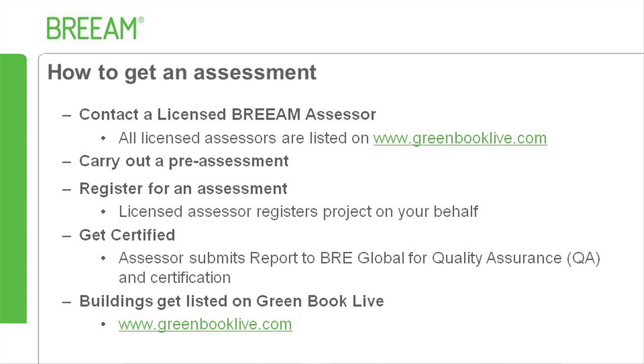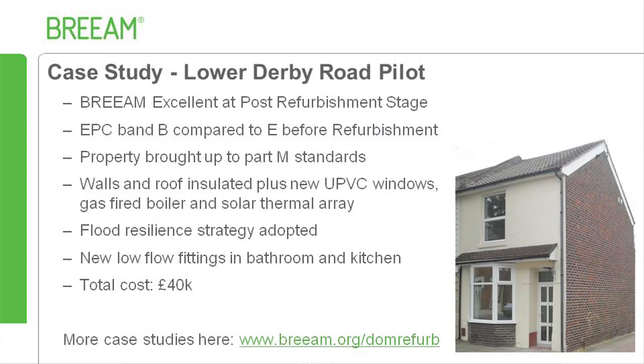Finally, the building will be listed on the Green Book Live website at www.greenbooklive.com. The Lower Derby Road pilot project demonstrates the advantage of refurbishment, with energy performance improved from EPC band E to B. The project was brought up to UK Building Regulations Part M standards for accessibility and retrofitted using a fabric-first approach with improved insulation levels for the walls and roof, new UPVC windows, and solar thermal for heating and hot water. A flood resilience strategy was adopted due to the property being at risk from flooding from the sea.